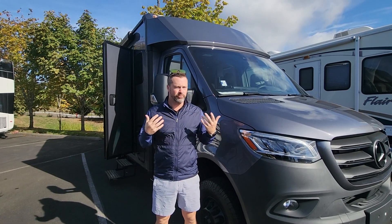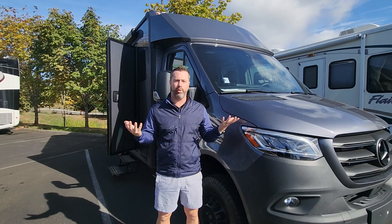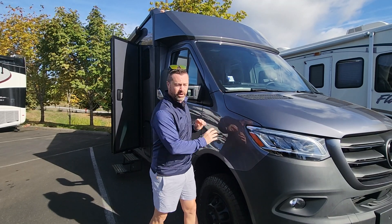Hey guys, Ben Maddox here at Johnson RV in beautiful Sandy, Oregon. The sun is out and we are super excited to show you our brand new Winnebago Echo. This is the first that we've seen with the full body paint that matches the front of the cab.